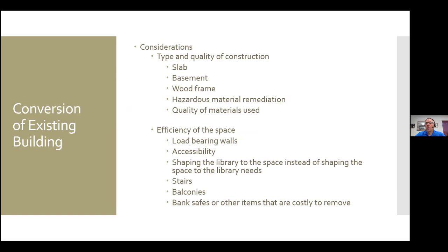No questions on additions and remodels. One of the other options, which can be a little less expensive than new construction, is taking a building that already exists in your community and converting it into a library.